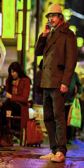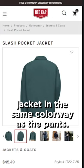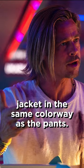Next are his pants, which were custom for the movie, but these $25 Red Cap industrial pants in spruce green are a perfect match. Moving up to his jacket, which is a Red Cap slash jacket in the same colorway as the pants.